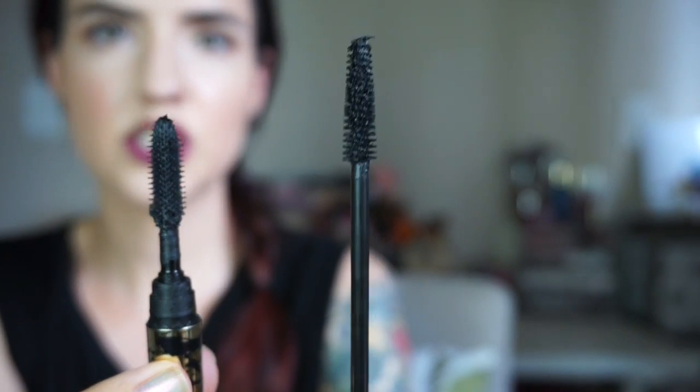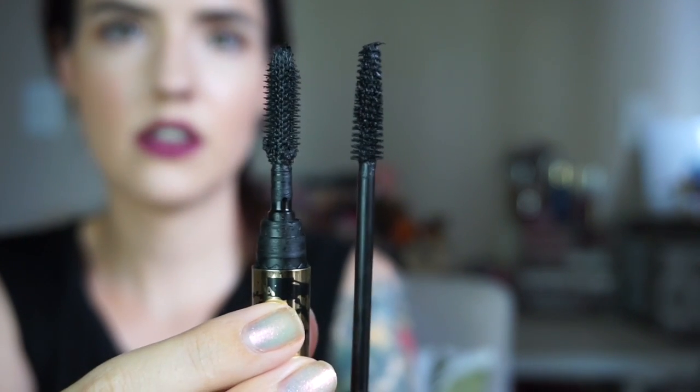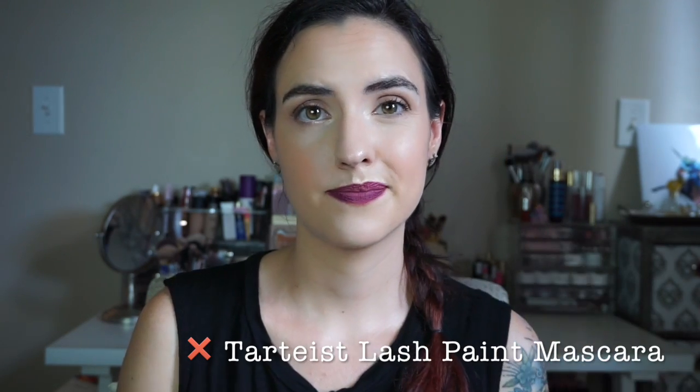This is the Lash Princess and this is the Tarte Lash Paint — you can see they both have these long, skinny wands. I think the formula of the Lash Princess is much better and easier to work with. I way prefer it over the Tarte Lash Paint. If you want a Tarte mascara, go with Lights Camera Lashes. But for the Lash Paint: trash. Essence Lash Princess: diamond in the rough, total treasure.